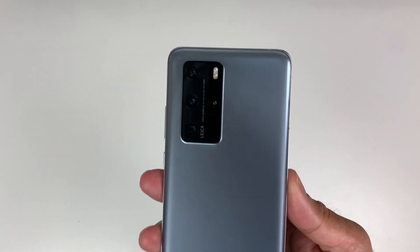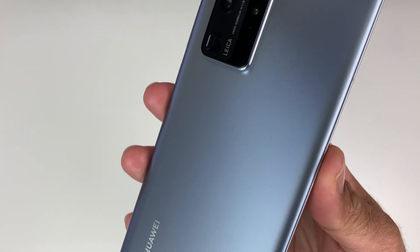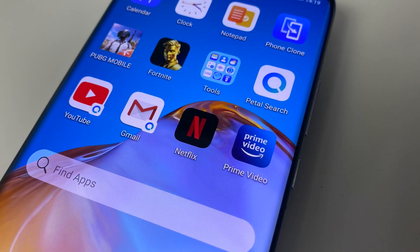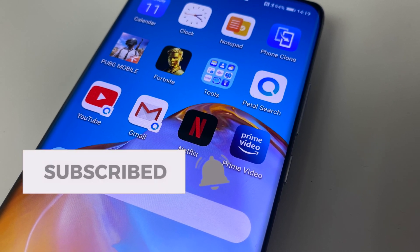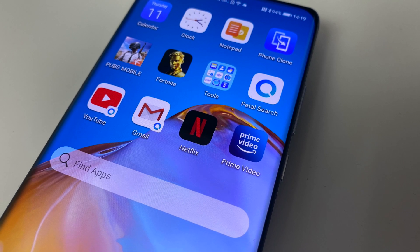If you are considering buying the Huawei P40 Pro, do check out the links in the description box below. Thank you so much for watching and I hope you all have a brilliant day. I'll see you guys in the next one.